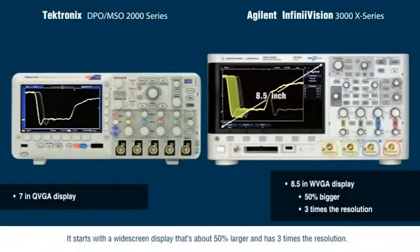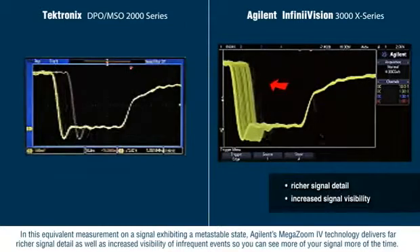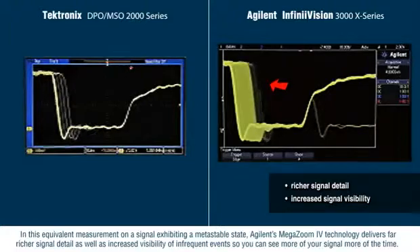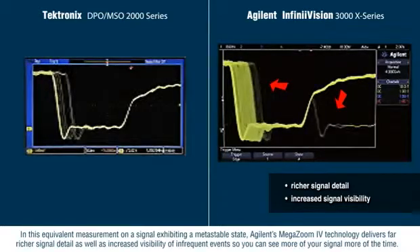It starts with a widescreen display that's about 50% larger and has three times the resolution. In this equivalent measurement on a signal exhibiting a metastable state, Agilent's MegaZoom 4 technology delivers far richer signal detail as well as increased visibility of infrequent events, so you can see more of your signal more of the time.